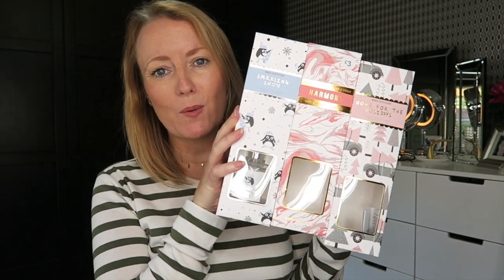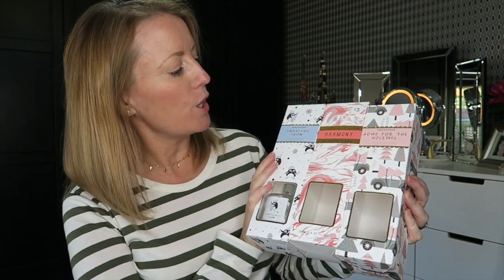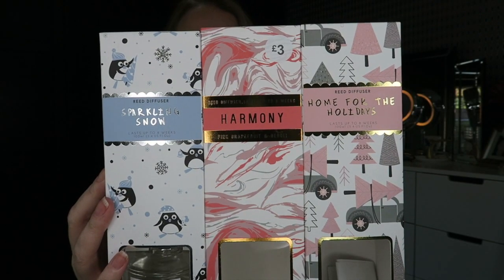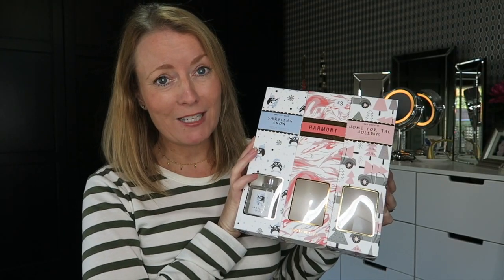To start off, I got three room diffusers — these are absolutely gorgeous. I always pick these up whenever I go to Primark; they really do scent the entire room. I got Sparkling Snow, Harmony, and Home for the Holidays. These room diffusers are three pounds each and they last about six to eight weeks.